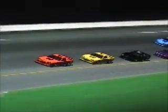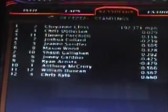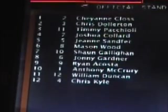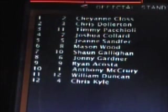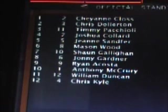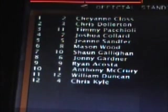Tremendous racing here today at Daytona. Cheyenne Kloss earns her first win in IROC this season, and maybe she's on the march for a second consecutive IROC championship. Here's your finishing order: average speed 192.371 miles an hour. Kloss wins, Chris Dalton second, Timmy Paciello third, Joshua Collard fourth, Jeannie Samfer fifth, Mason Wood sixth, Sean Galligan seventh, Johnny Gardner eighth, Ryan Acosta ninth, Anthony McCurry tenth, William Duncan eleventh, and Chris Kyle twelfth — last place. So Chris Kyle will start pole for race two at Talladega. Congratulations to our winner Cheyenne Kloss. Here are your points after race number one at Daytona.